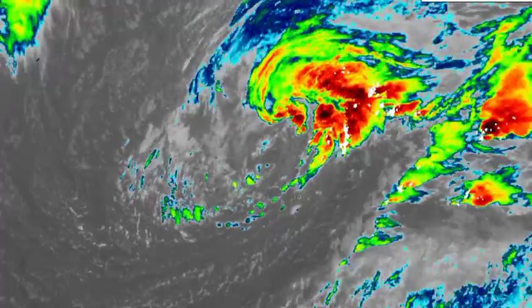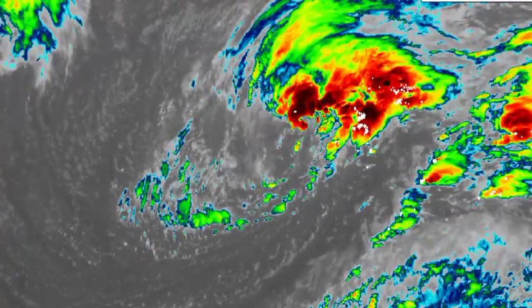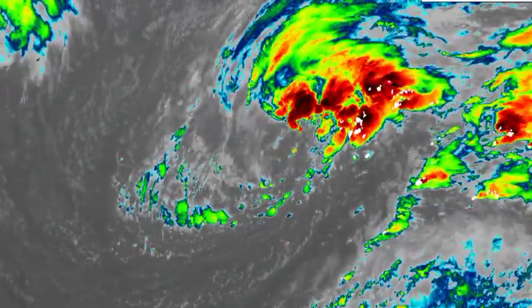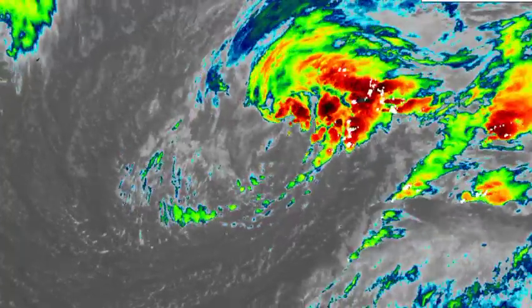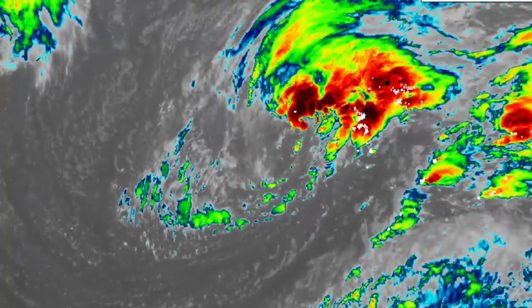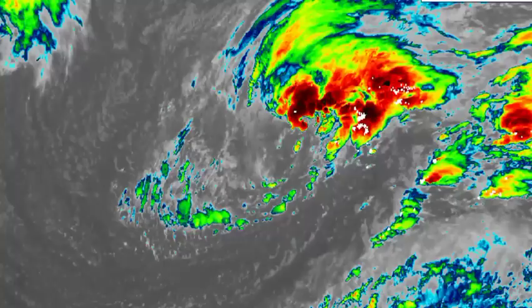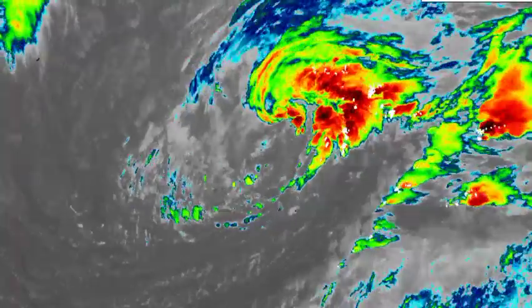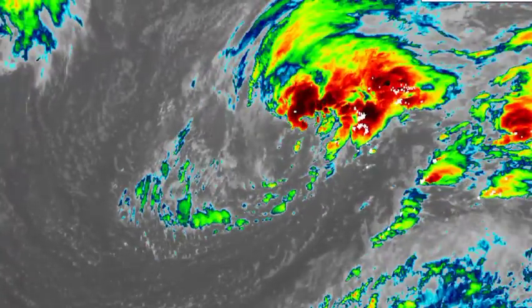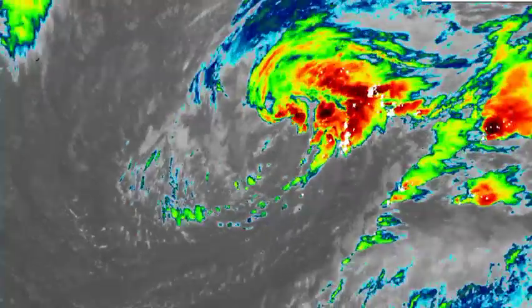Here we have the disturbance. We're definitely seeing all that shower and thunderstorm activity taking place within it, but it is still attached to a frontal zone, so it has not acquired the necessary tropical characteristics. As this is going to be making its way to the northeast, it is also going to be encountering much cooler waters, and that is going to inhibit any further development. So it isn't likely that this is going to intensify into a tropical cyclone and become Owen, as was anticipated earlier this week.